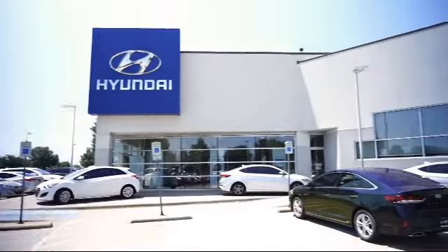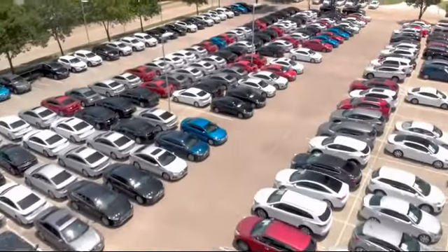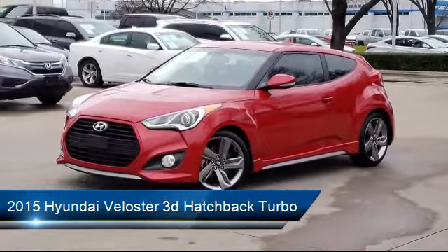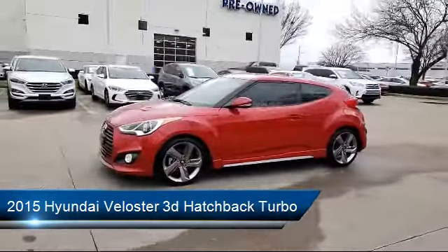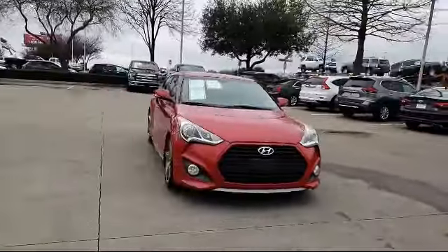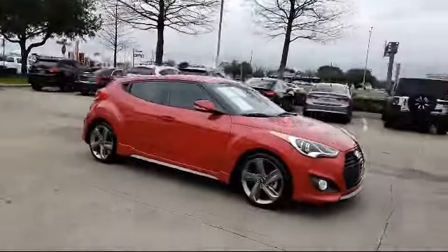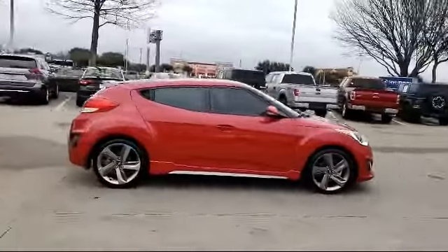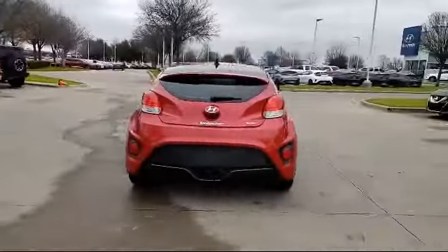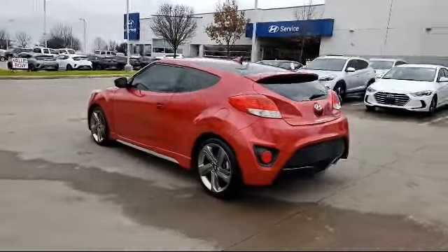Welcome to Vandergriff Hyundai. Here's a look at another one of our great vehicles from our inventory. It comes equipped with alloy wheels, rear view camera, rear spoiler, heated front seats, tire pressure monitoring system, leather interior, keyless entry, leather wrapped steering wheel, Sirius XM satellite radio, air conditioning, and has less than 55,000 miles on the odometer.